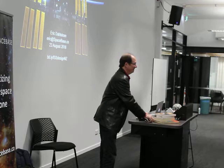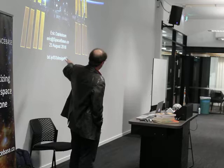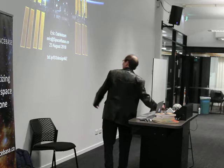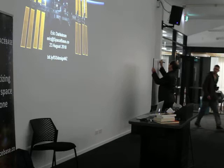Hi, welcome everyone. One thing to note is this bit.ly address here, which has a low resolution version of my slides, and also some links to videos and things like that. Maybe I should write it over here — the case matters.